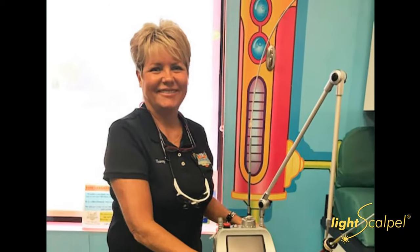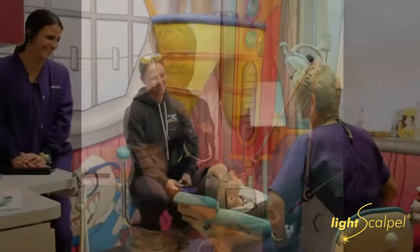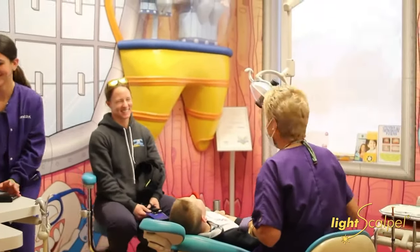It's made such a huge difference and made it so much nicer for the patients. Time for healing is much less and much more comfortable. Patients heal so quickly without a lot of discomfort, and our patients really have great experiences when I'm using the LightScalpel.